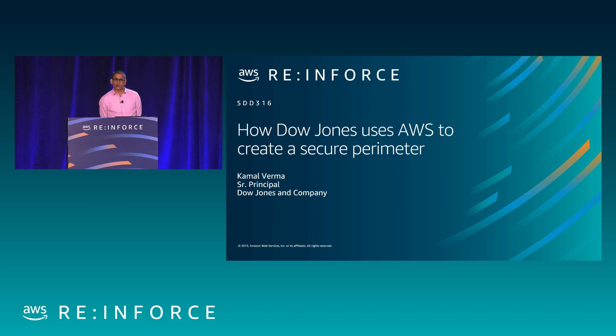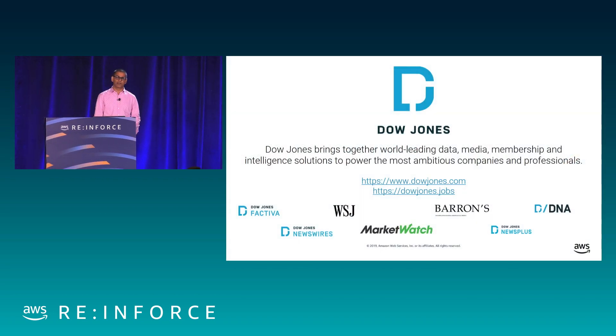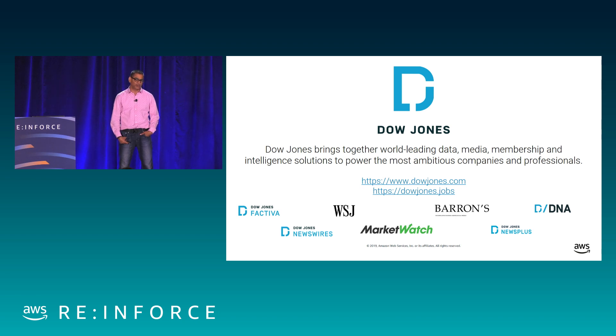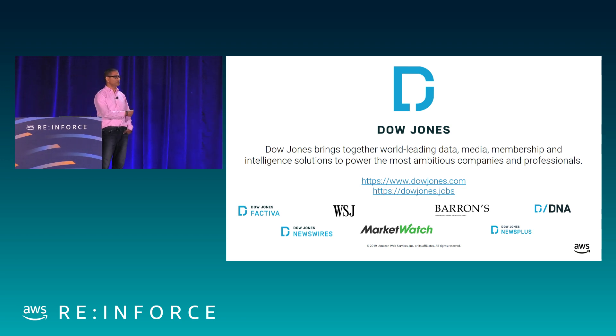In this talk, I'm going to quickly go over what we do as Dow Jones. If you don't know about Dow Jones, it's the leading financial news provider. We own a lot of institutional as well as consumer products like Factiva, WSJ, MarketWatch, Barron's, and News Plus. Primarily, I'm responsible for the aspect where we work with large enterprises and institutions — not directly consumer-related.